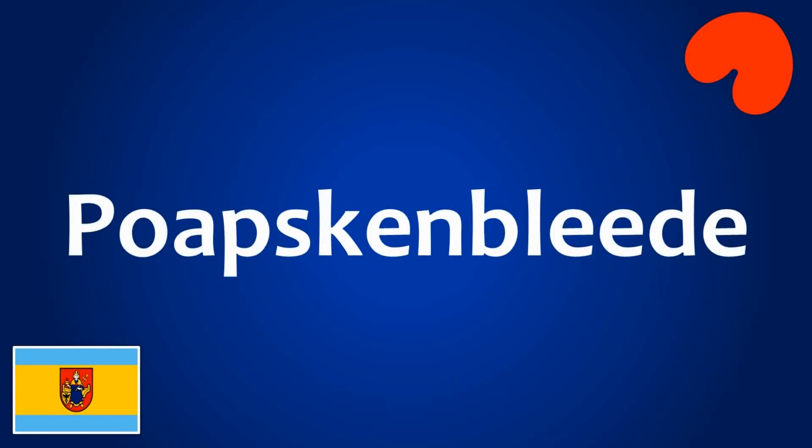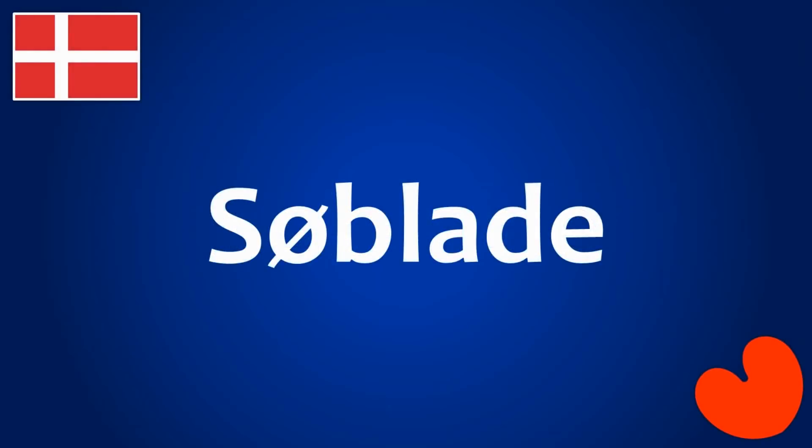In the Saterland Friesian, or Seeltersk as it's called, they are called poopskenbläder. And in Danish, they are called seablaade.